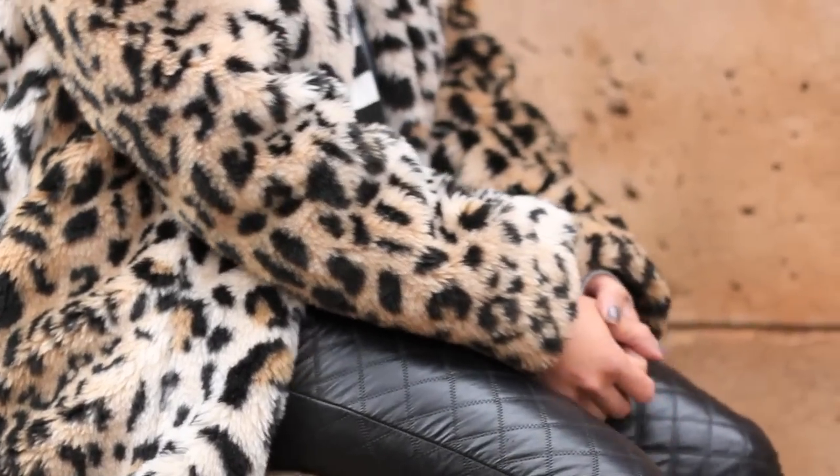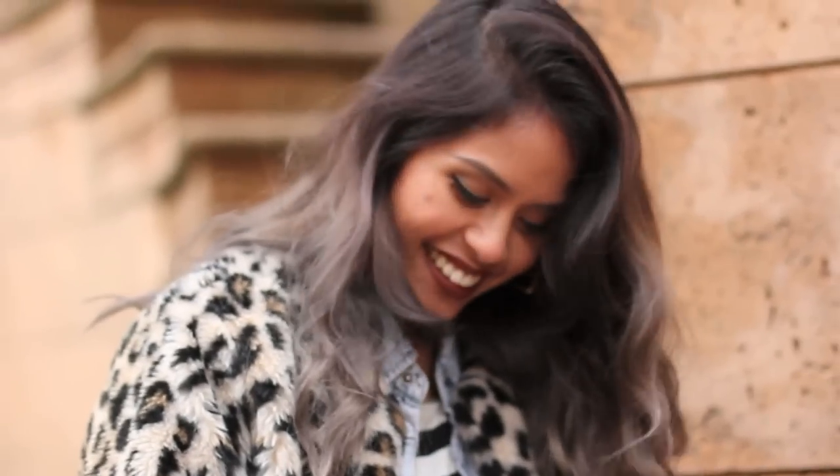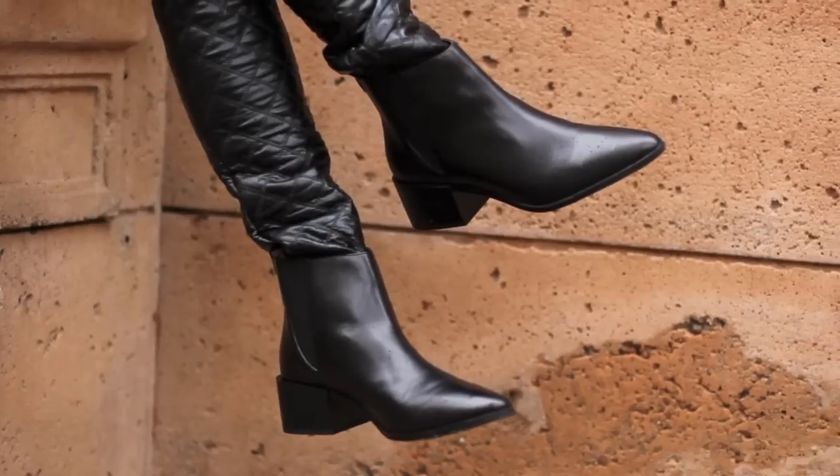The coat is from Forever 21, the chambray top is from Cotton On, the top and the leather pants are from Urban Outfitters, lipstick is Salem by Lime Crime, and the shoes are by Zara.